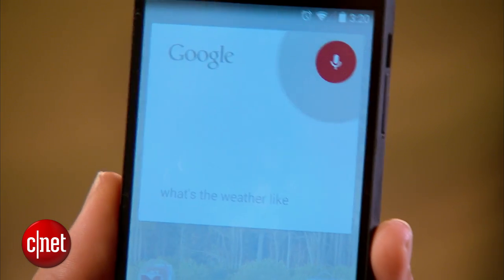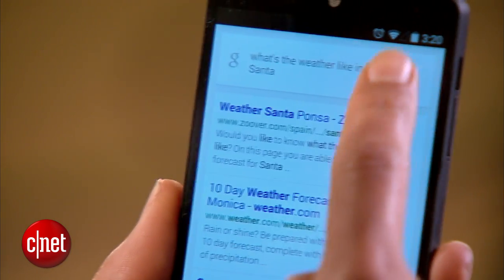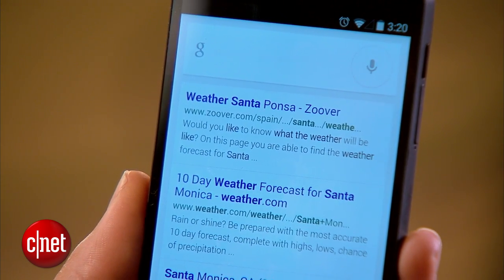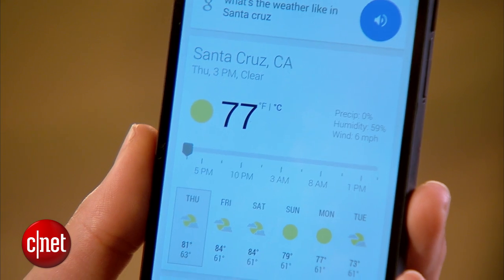If Google Now ever misunderstands you, you don't have to repeat the entire command. Instead, just say 'no, I said,' like this. OK Google, what's the weather like in Santa? Then say: No, I said Santa Cruz. And it responds: It's 77 degrees and clear in Santa Cruz.